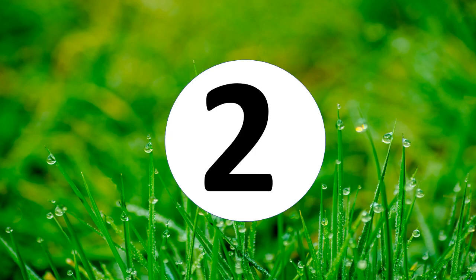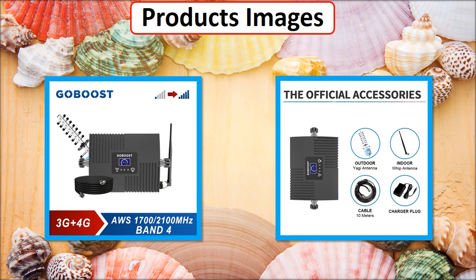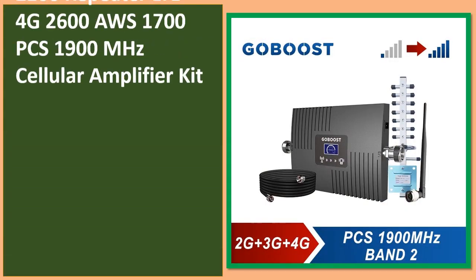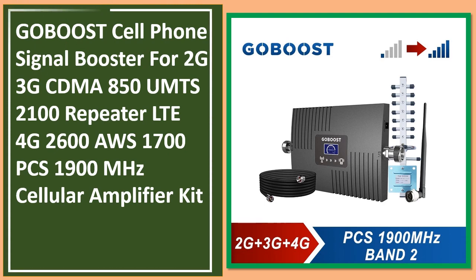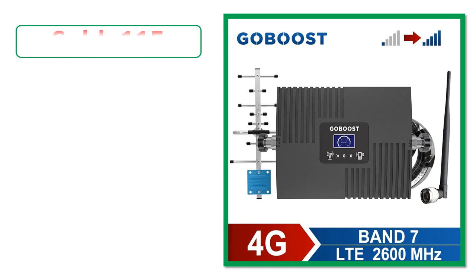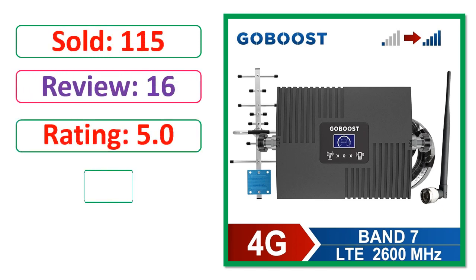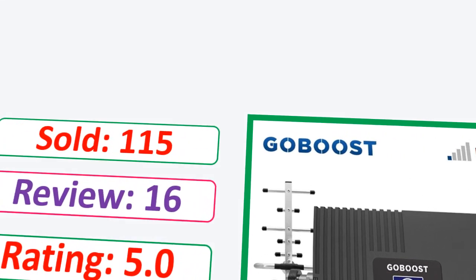At number 2. This is a best quality product. Be sure to check the description link. Sold, review, rating, percent off, available in stock.